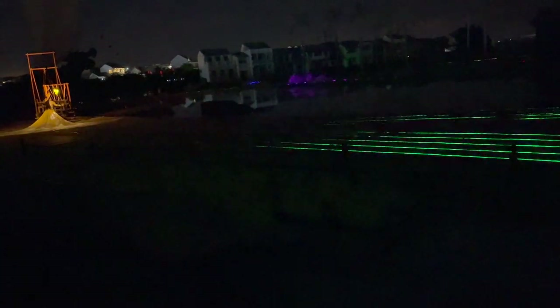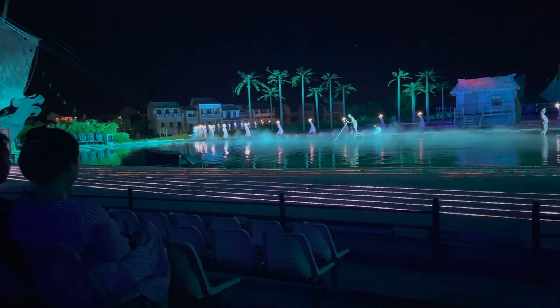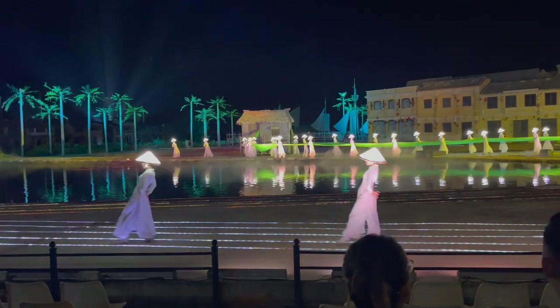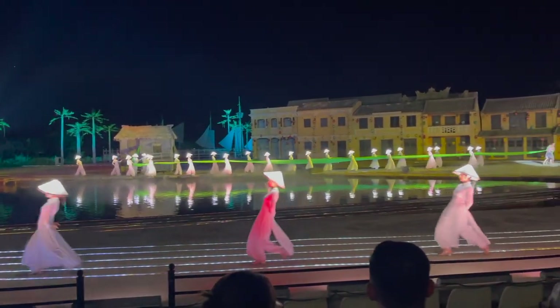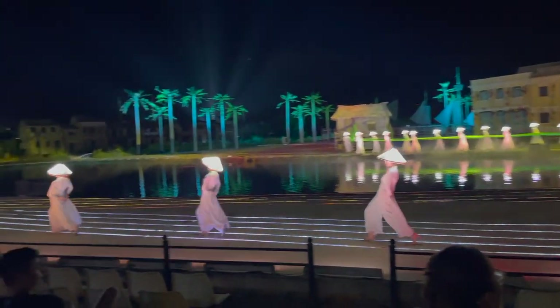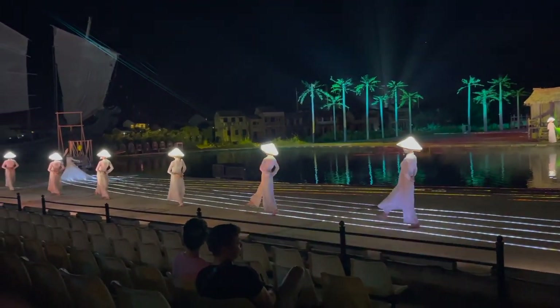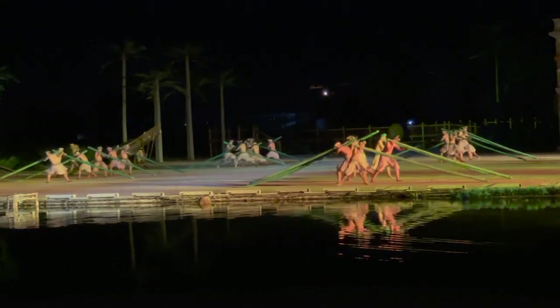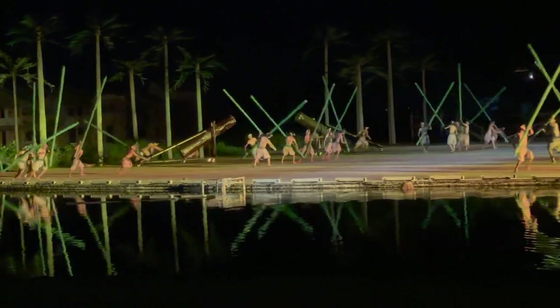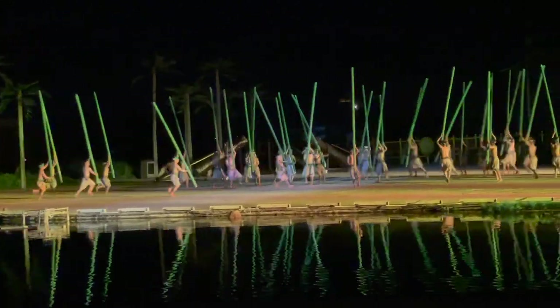The Hoi An Memories show takes you on a journey through time starting 400 years ago, telling the stories of how Hoi An has changed throughout the generations. The show features over 500 dancers and actors performing on a 25,000 square meter outdoor stage, involving water, huge sets, and beautiful lighting. For obvious reasons we could not include too much of the show in our video, so please enjoy some of the best bits we captured. If you want to watch the full show, you best book a ticket to Hoi An — trust us on this one, the Memories of Hoi An show is a must.